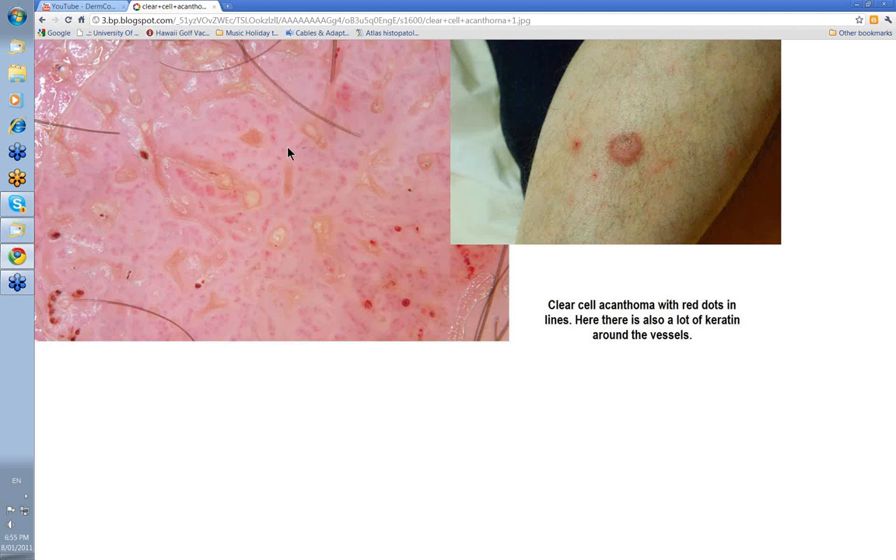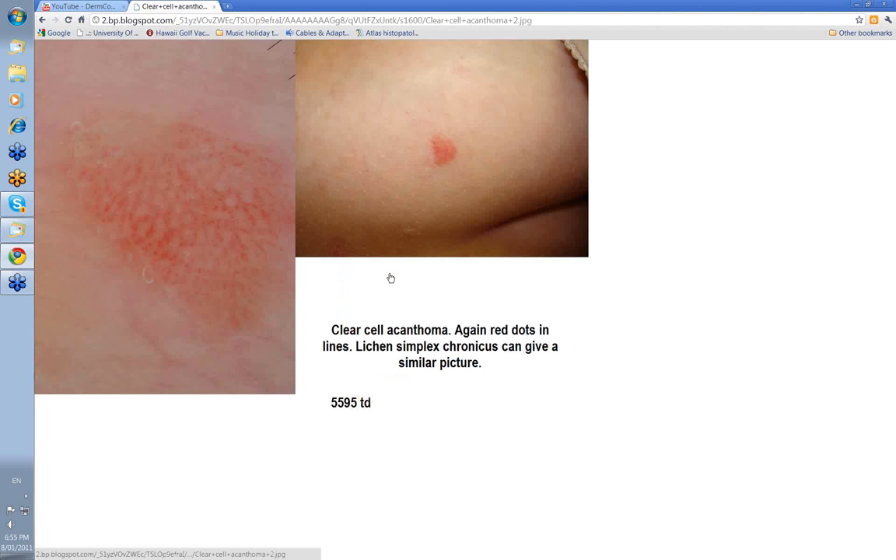The keratinocytes are clearish because they have glycogen — I'll show you that in the histology shortly. But it's these red dots in lines that's the important dermatoscopic feature.